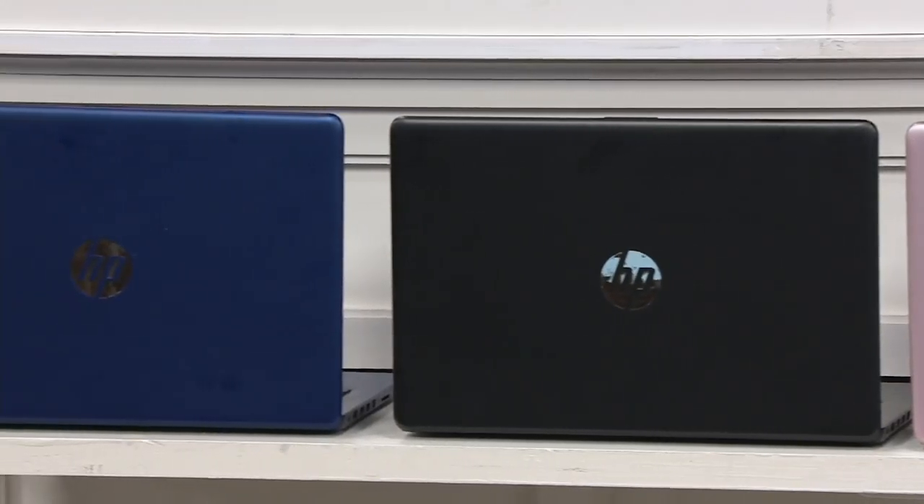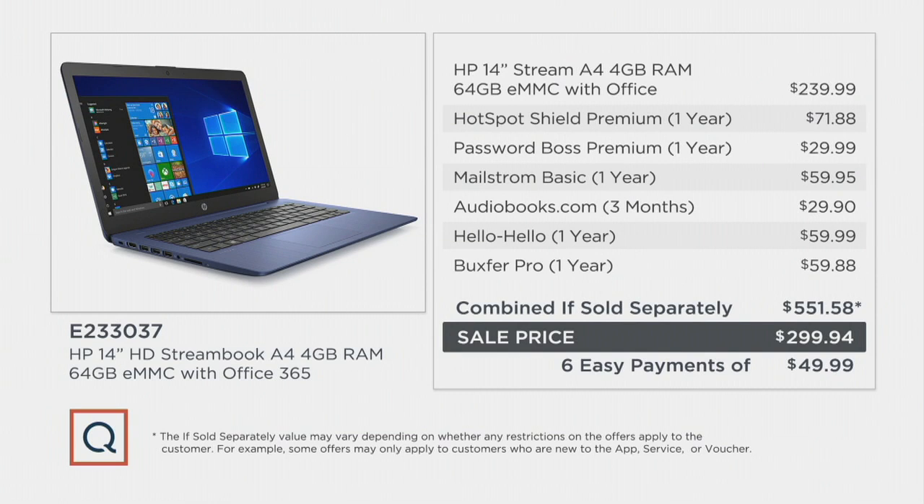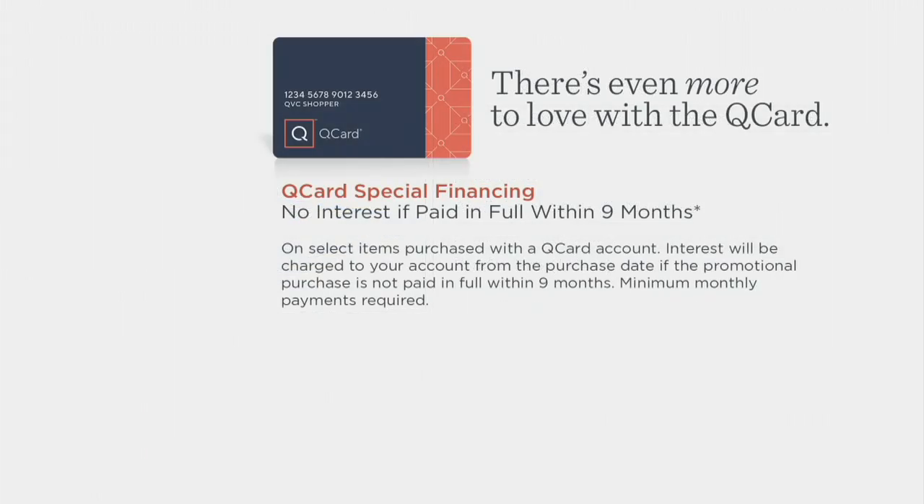Really, you're getting this great new HP Stream, which has been popular — the latest Stream laptop — and then we add on all these extras. From the hotspot to the password manager, Maelstrom, and the hotspot alone is a $72 value. That's great because if you're planning to do a lot of internet usage, browsing your banking statement securely, Hotspot Shield Premium creates what's called a VPN — it blocks hackers from being able to hack into your computer using the internet. That's why it's great to have Hotspot Shield Premium.